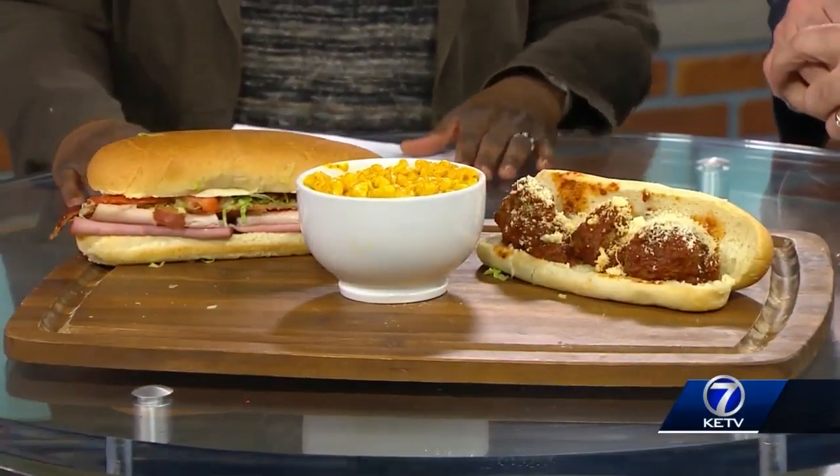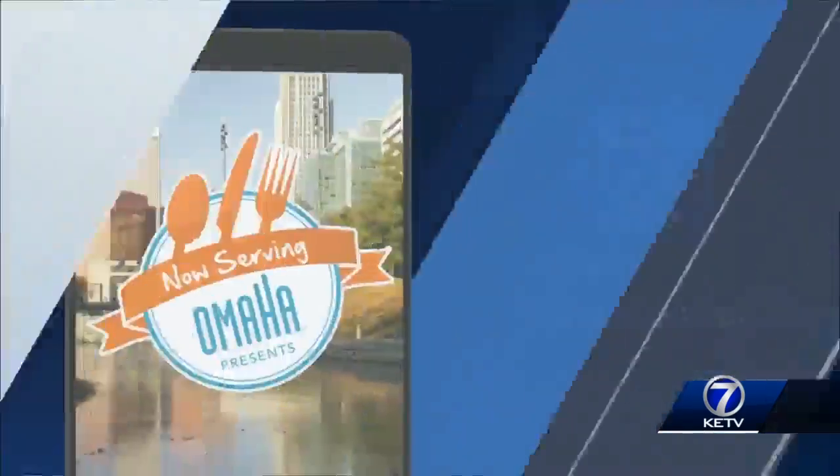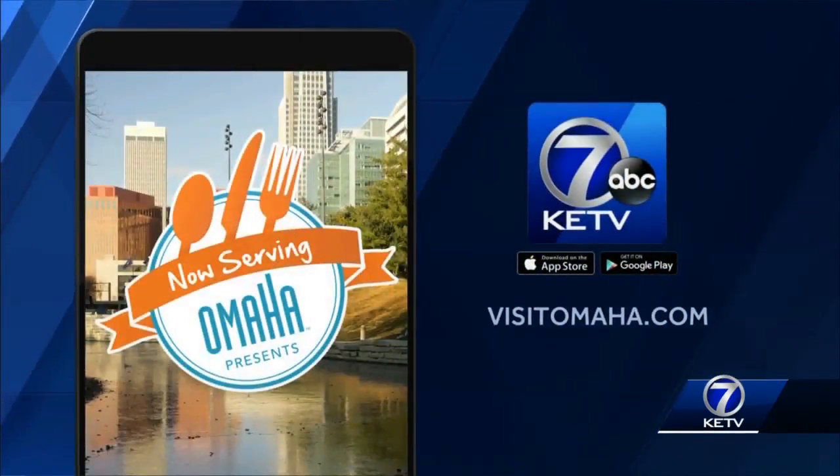Want to know more about Ethnic Sandwich Shop? Go to Visit Omaha's website. And remember, if you miss anything, it's online at ketv.com — right on 13th Street. I pass it every day; soon I will go by and check it out. Tracy, thanks for coming in.